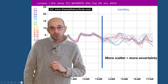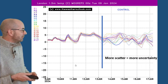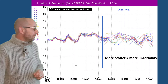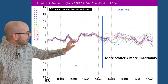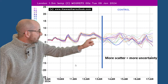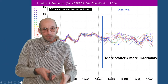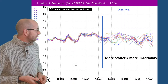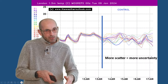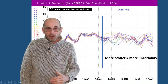Here's the MOGREPS G ensemble plot for London, showing temperatures down at ground level. All the runs - each line represents an individual run within the ensemble - are very closely packed together through the first few days. But from around the 13th of January, the scatter begins to increase, showing different outcomes from the different individual runs. More scatter means more uncertainty about just how cold it will be from around the 13th onwards as that Arctic air moves down across the south.